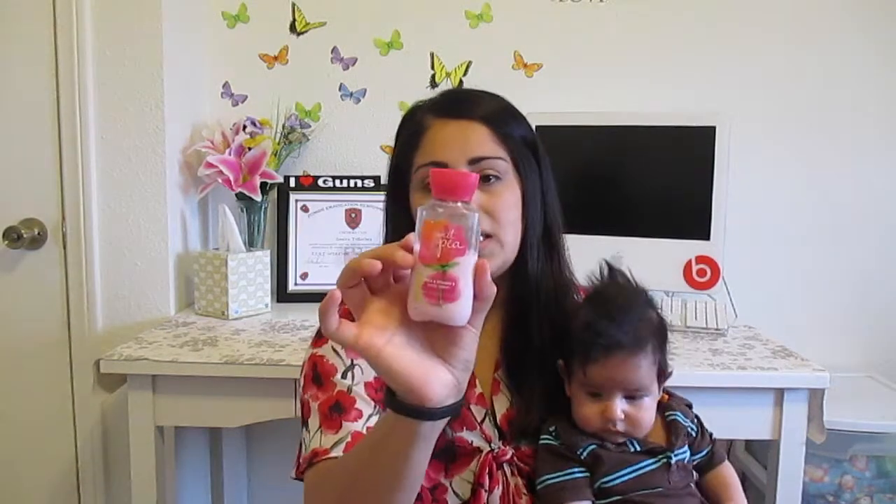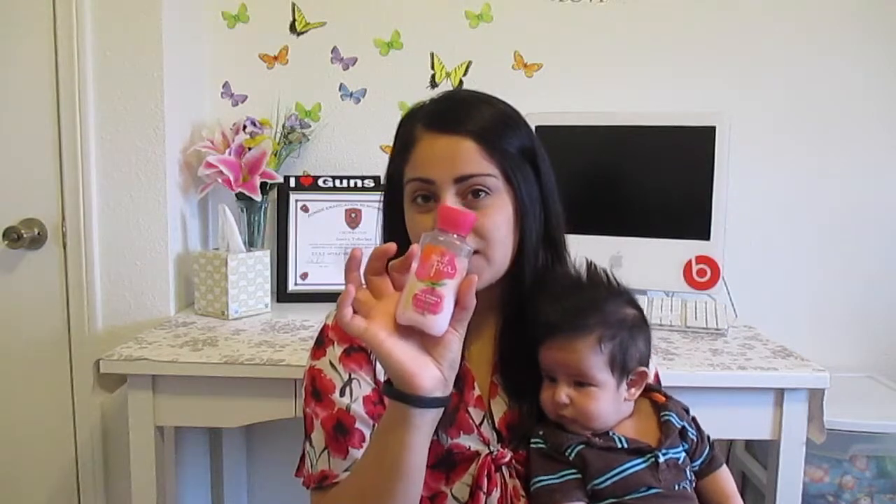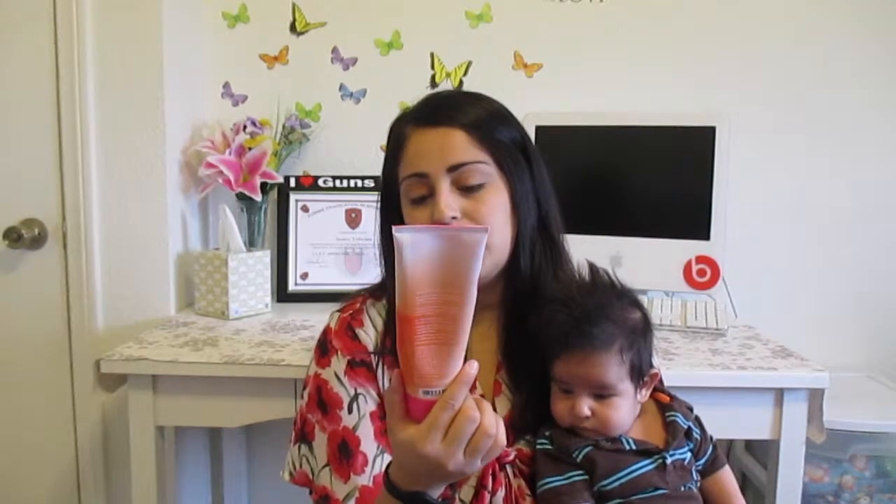Another thing that I've been loving is this Sweet Pea lotion from Bath and Body Works. I have the mini size in my diaper bag, and I have the big one which I just keep in my room and use when I get out of the shower. I've been loving that to keep myself from feeling all dry and icky from the heat outside.